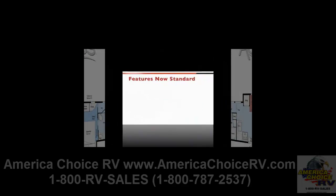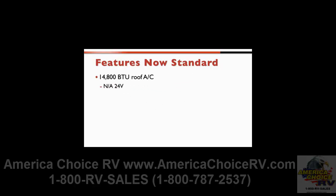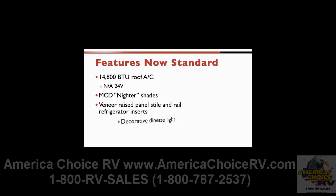Customers will be delighted to find many favorite features have now become standard, including premium high-gloss sidewall material. In fact, all of the 2010 exterior upgrade package components are now standard features, including rubber tread in the step well, a ladder, running boards, and a new storage compartment cover. In addition, a 14,800 BTU roof AC is now standard, except on the 24V. The MCD Niter shades, the veneer raised panel style and rail refrigerator inserts, and the decorative dinette light are now also all standard.